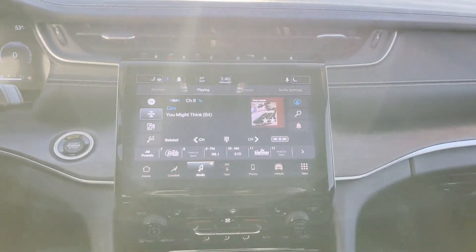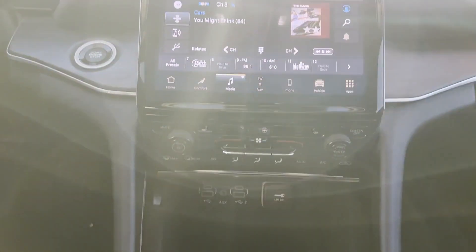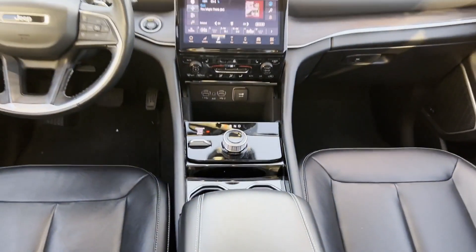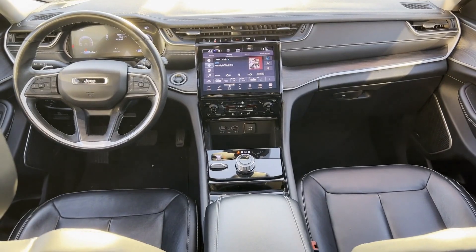Additional features include heated side view mirrors, leather seats, wood grain trim, backup camera, passenger seat adjustable lumbar support, memory seat, heated rear seats, tinted windows, and rear air conditioning.